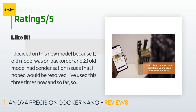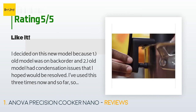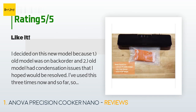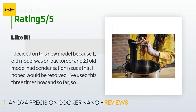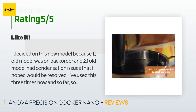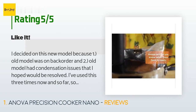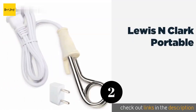The customer continued: 'I've used this three times now and so far so good. Because it's only 750 watts, it'll take longer to get up to temp, but apparently that's the trade-off for the smaller size. It took 30 minutes to go from cold tap water to 130 degrees. However, if you start with hot water you get there much more quickly. Really enjoying this cooking process.'